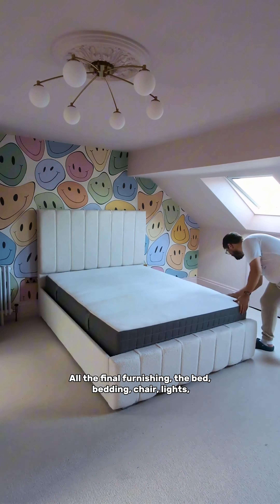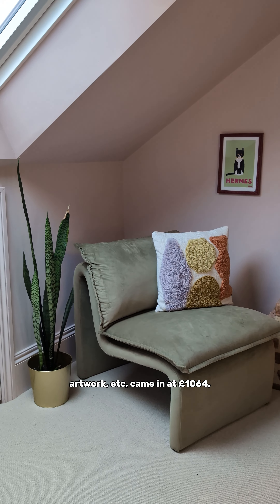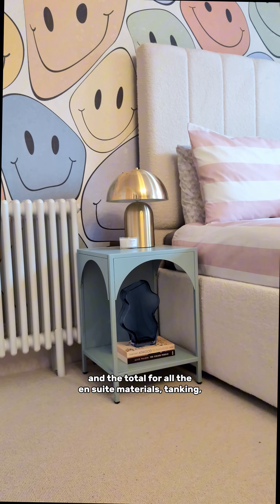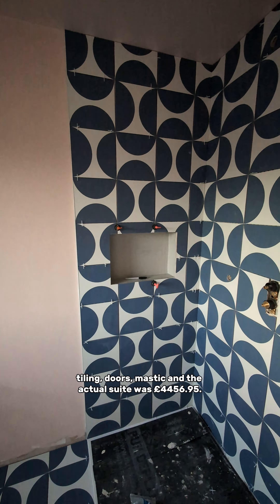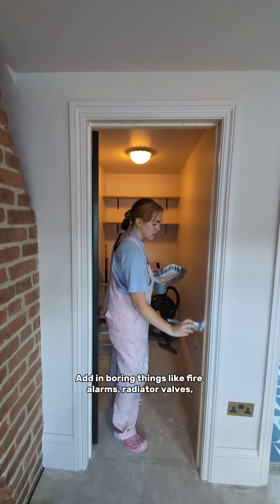Then onto carpet — yes, the one we ruined just days after it was fitted — which came in at £1,158, and the radiator that caused the problem was £179.94. All the final furnishing: the bed, bedding, chair, lights, artwork, etc., came in at £1,064.